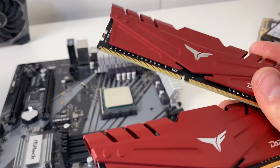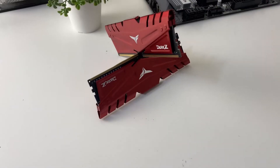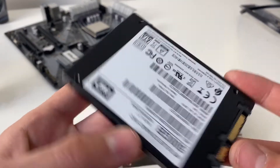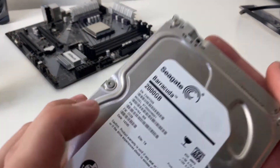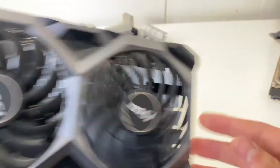Next thing on the motherboard is the RAM — TeamForce Dark Z RAM, a 2x8 gigabyte kit clocked at 3200 MHz for 16 gigs. Honestly I was not expecting to get this good of RAM in a build picked up on Facebook Marketplace. The next thing is the stock cooler that came with the Ryzen 5 1600, which does a pretty good job keeping it cool, so I'm not going to replace it. For storage we got a WD Blue 500 gigabyte SSD and a 2 terabyte hard drive.